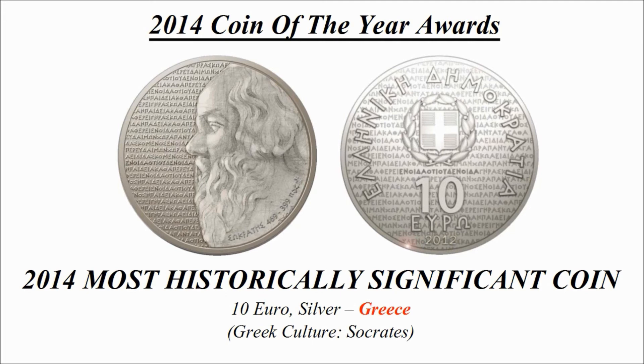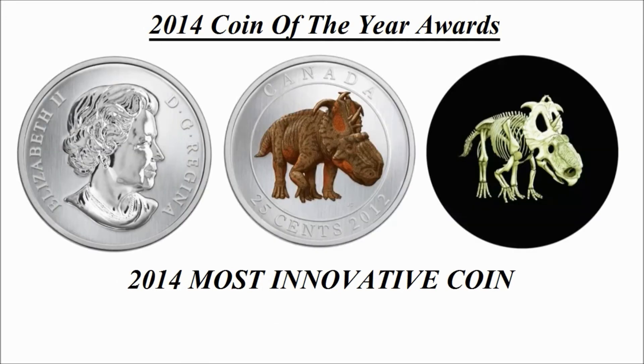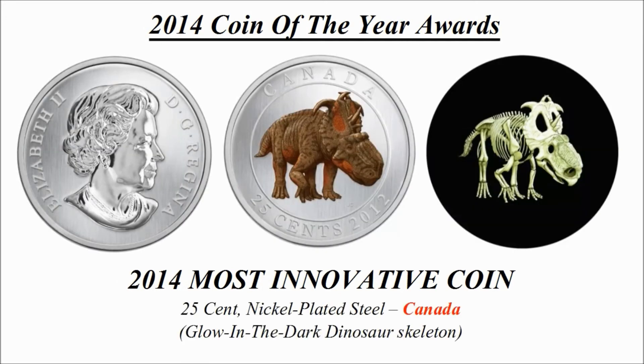Most innovative coin — this was the winning design and is a 25 cent nickel-plated steel coin credited to Canada, known as the glow-in-the-dark dinosaur skeleton.